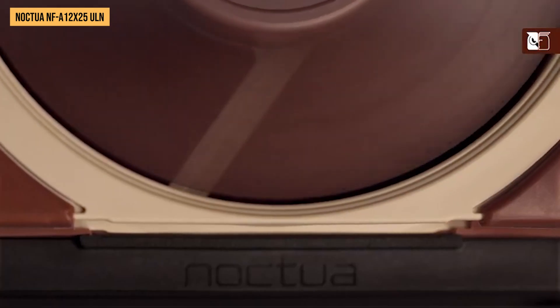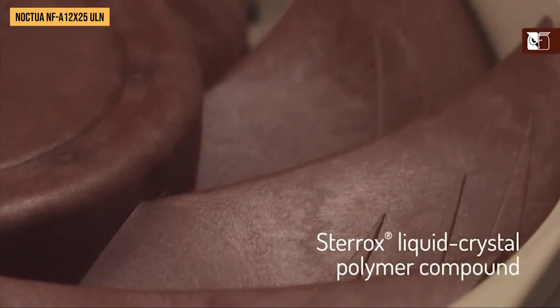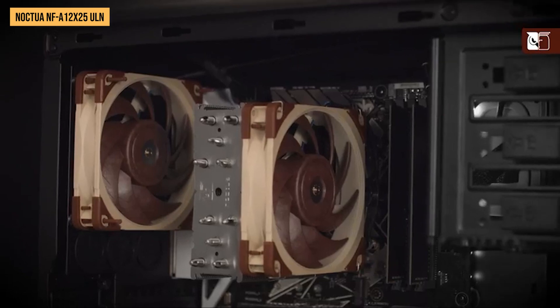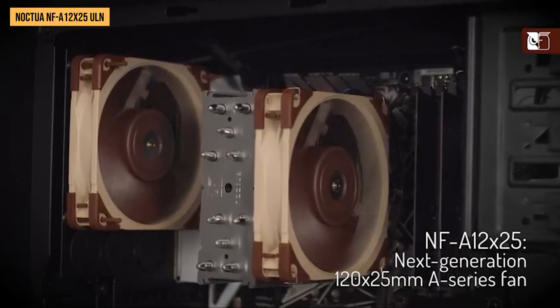To put that in perspective, 12 decibels is just slightly louder than normal breathing volume. Thanks to advanced technologies like Noctua's Advanced Acoustic Optimization Frame, the Noctua ULN dampens vibrations extremely effectively, so any noise coming from the fan itself is nearly imperceptible.